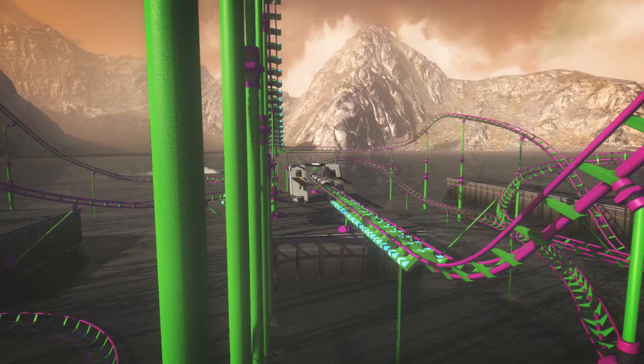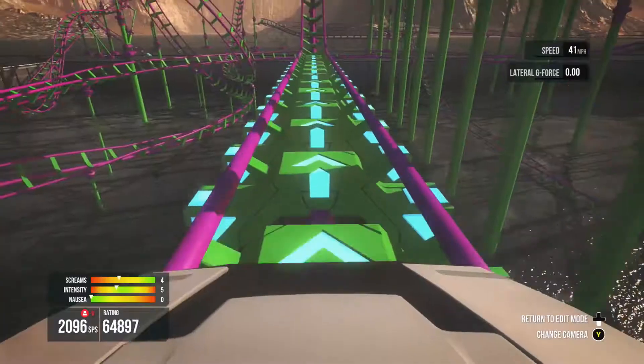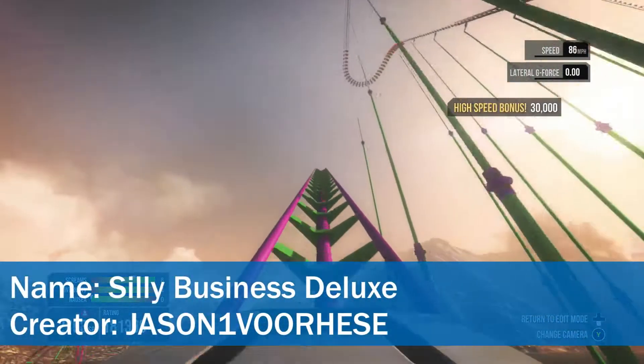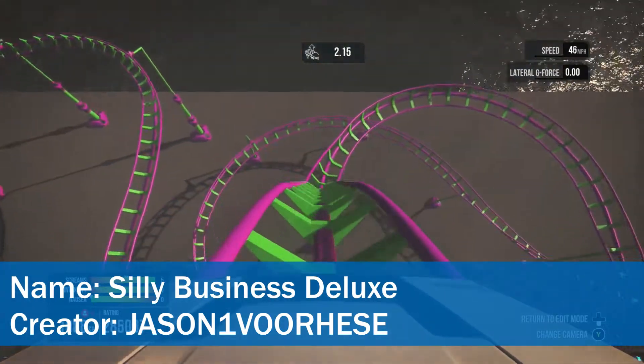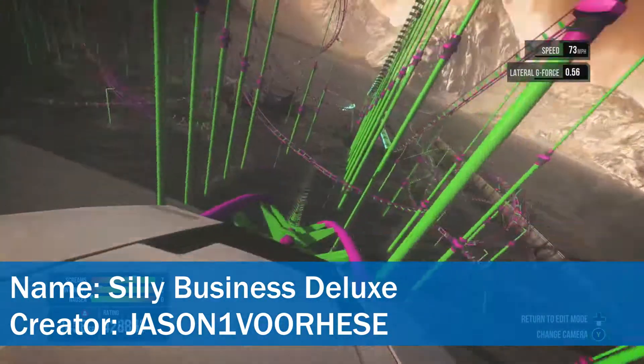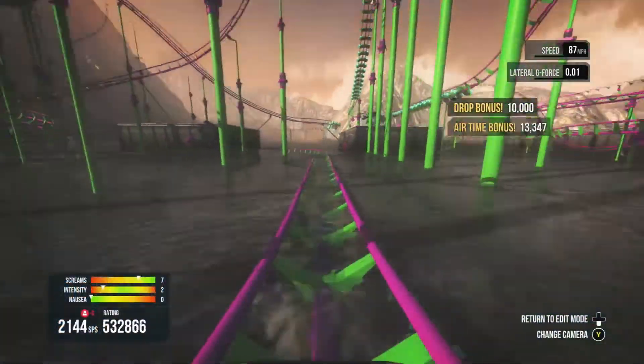Hello everybody! Welcome to a brand new series on Screamride. You stole my line, but as you did yesterday in the Minecraft resource spotlight. I think I should say something. Right, anyway, we're just going to be reviewing the roller coasters on Screamride.